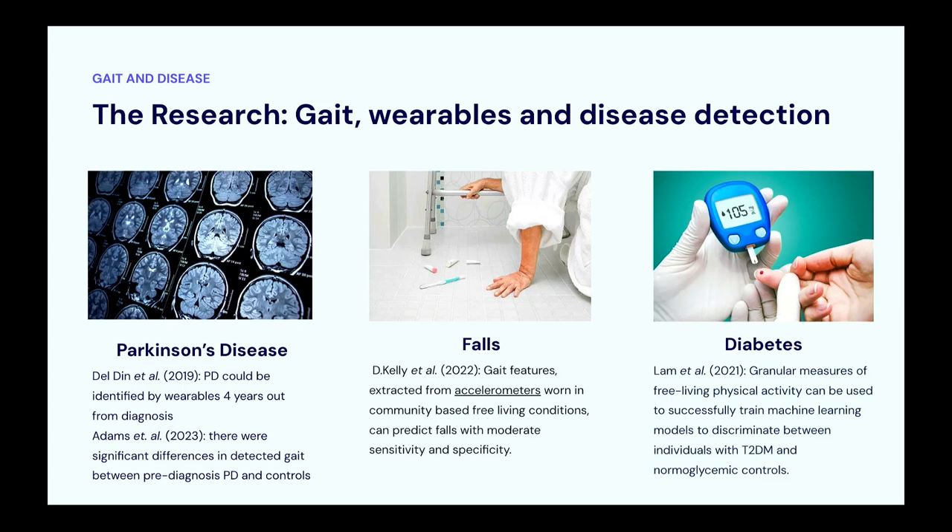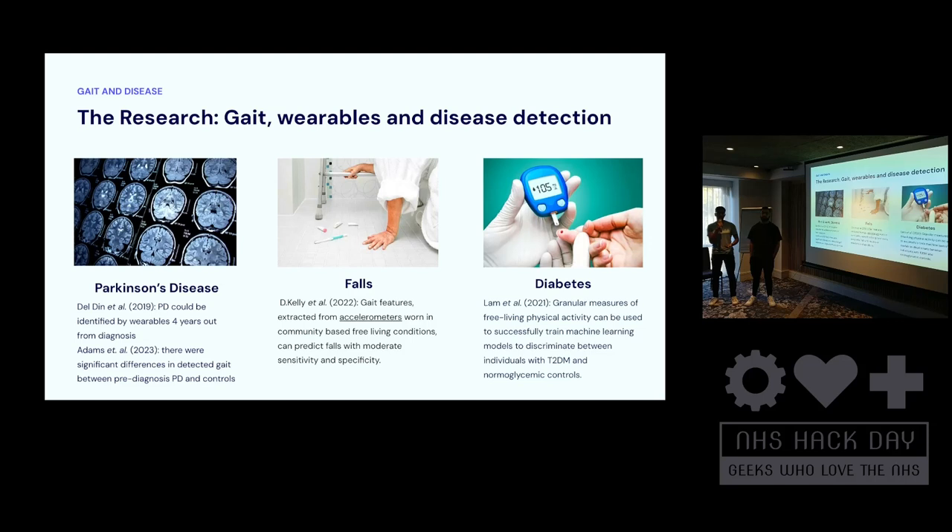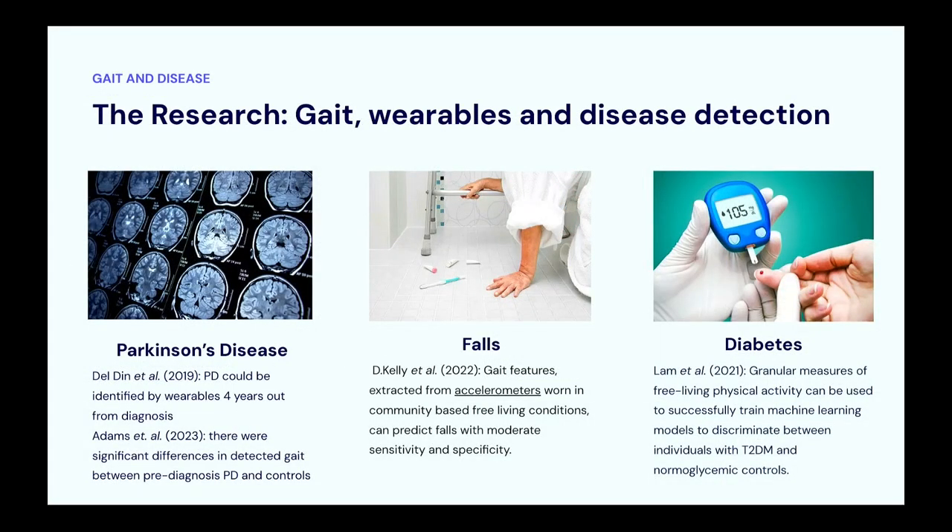There's a wealth of data and studies investigating gait and how it can potentially help diagnose lots of different conditions. For example, Parkinson's disease — certain studies have shown that four years out from diagnosis, this can be highlighted in certain patients' falls. Measuring accelerometry and analysing gait can show patients at risk of falls. For diabetes, development of peripheral neuropathy can be identified early and treated to prevent further complications.